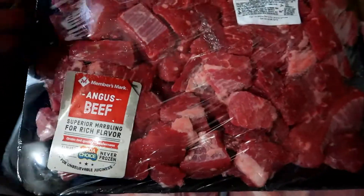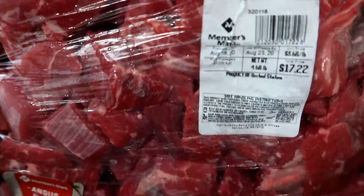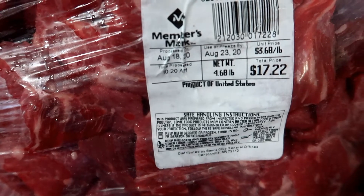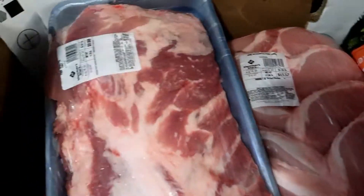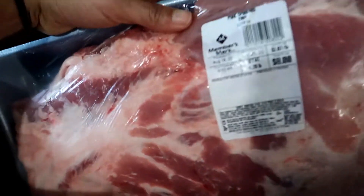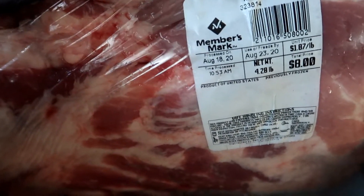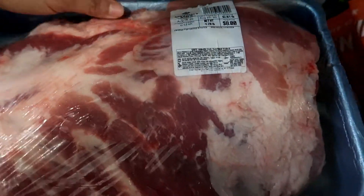I got this package of Angus beef — these are the beef stew meat, also from the Member's Mark brand, and this is 4.68 pounds. I also got this package of the Member's Mark brand pork spare ribs, and this is 4.28 pounds.